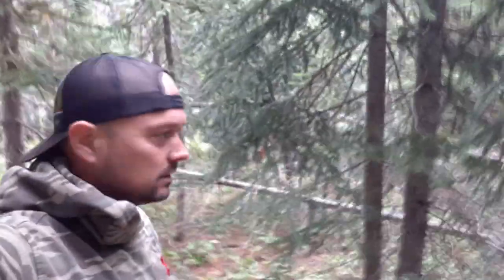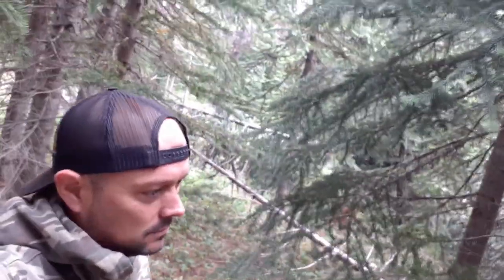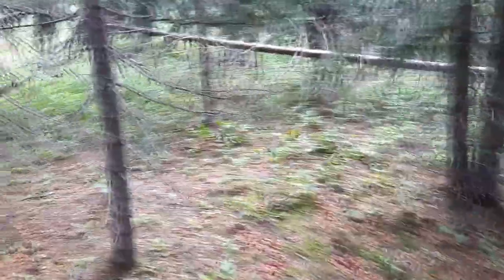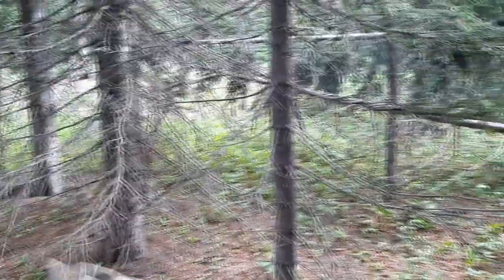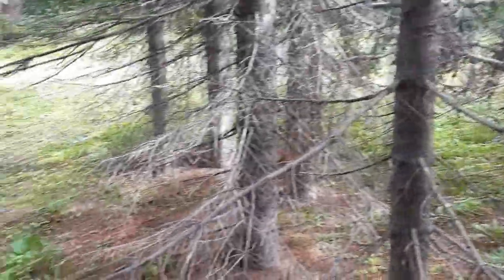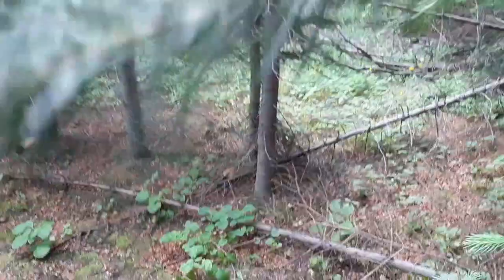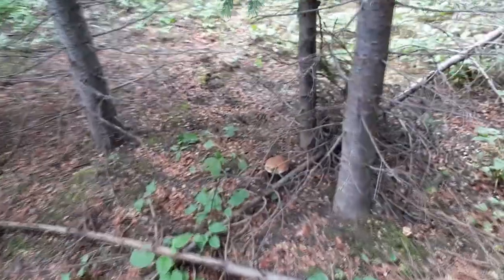Boletus edulis — so hopefully everything goes well and we'll get ourselves some nice king mushrooms. Just keep in mind when you're looking for porcinis, one of the big things is spruce — they're looking for spruce, pine, Douglas fir, stuff like that. And a lot of the times you'll find them in these little kind of meadow-like areas, open areas where the sun can penetrate the ground a little bit. Guys, I think we spotted our first two porcini mushrooms.